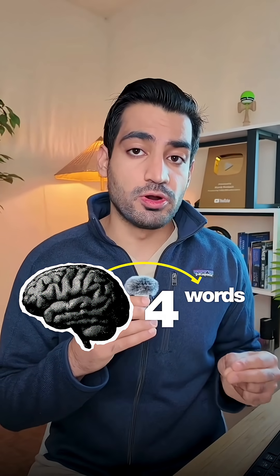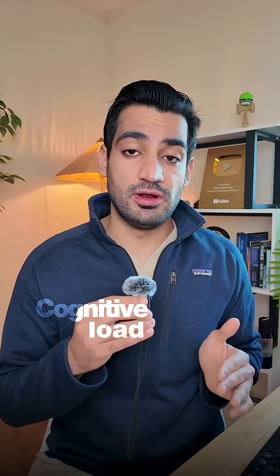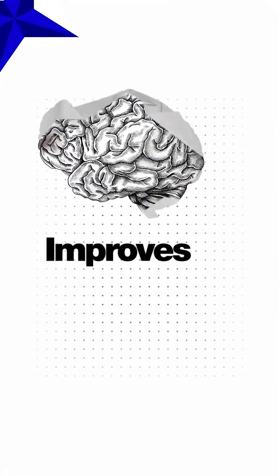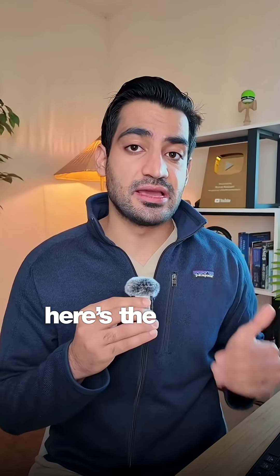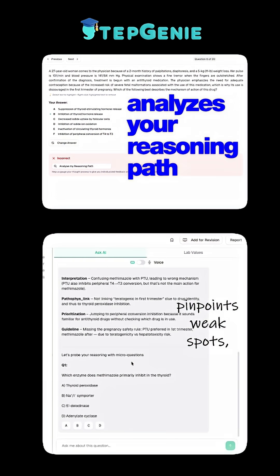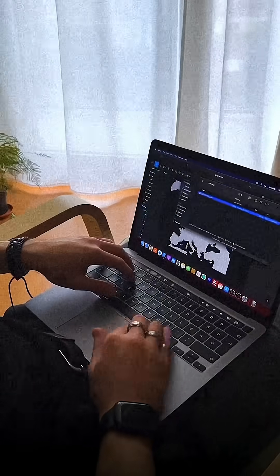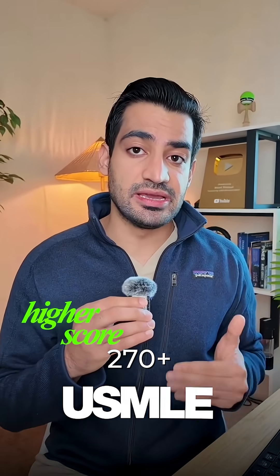Scientifically, working memory can only handle about four words at a time, and progressive controllable disclosure cuts cognitive load, frees up attention, and improves long-term memory. And here's the kicker: Stepgenie analyzes your reasoning path, pinpoints weak spots, and gives you personalized feedback on your USMLE prep. This smarter practice leads to faster recall and higher scores on the USMLE.